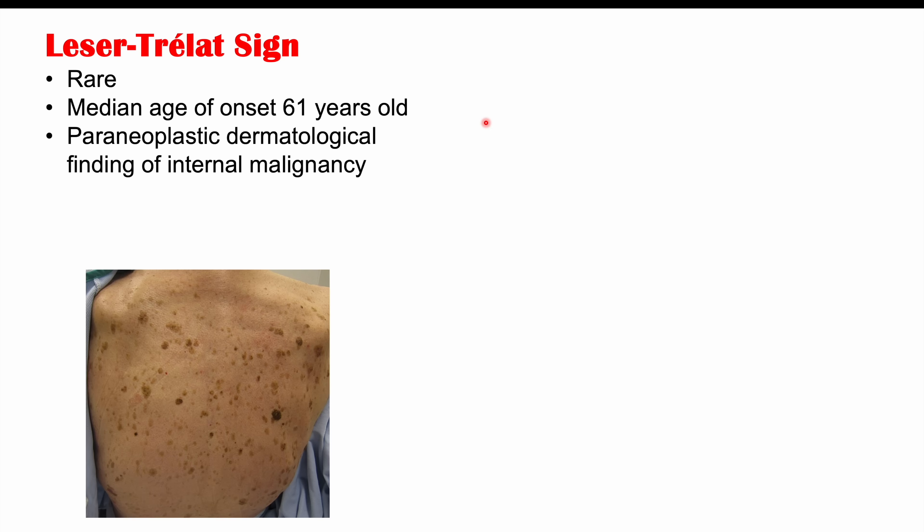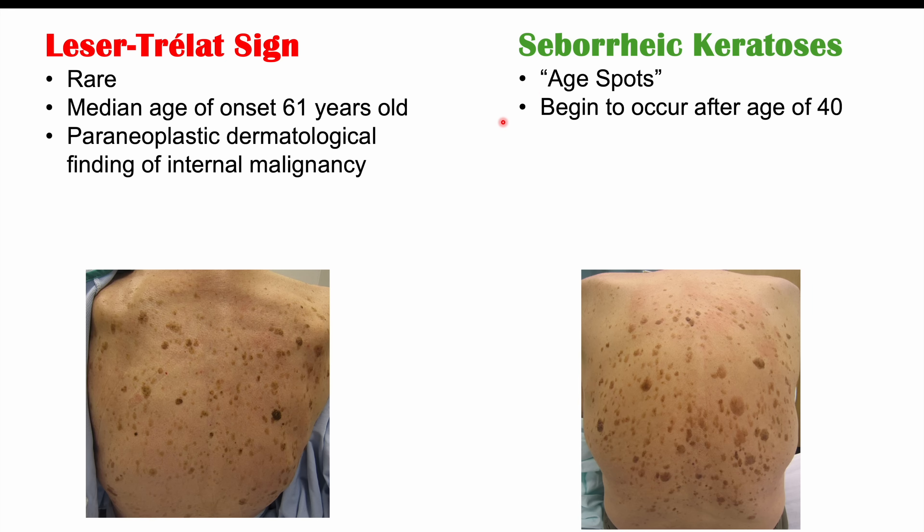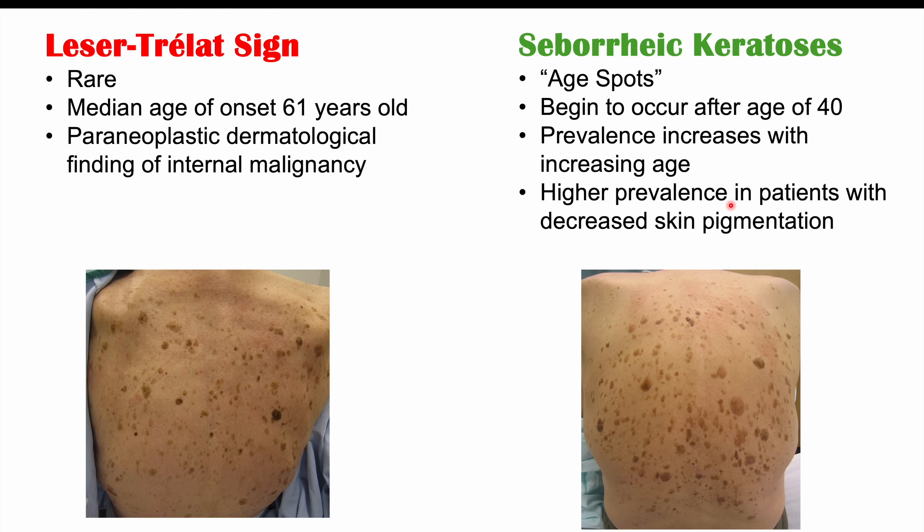The very similar condition of seborrheic keratosis is going to be different than Leser-Trélat sign. This is actually what we colloquially call age spots. It begins to occur after the age of 40, and the prevalence increases with increasing age. There is a higher prevalence in patients with decreased skin pigmentation — the lighter the skin, the more likely they are to get these as they get older. Leser-Trélat sign is indicative of an underlying internal malignancy, whereas seborrheic keratosis is a benign condition occurring in a large number of patients as they get older.